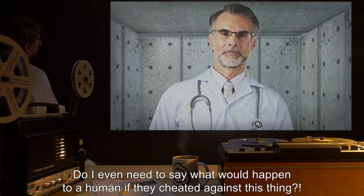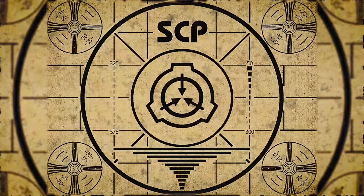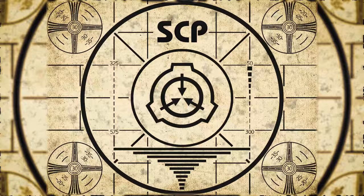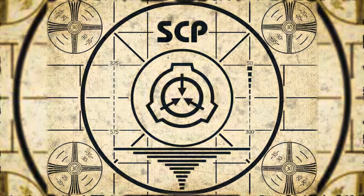New protocol: no cheating. Do I even need to say what would happen to a human if they cheated against this thing? Dr. Khalib, lesson complete. If you missed the previous orientation, go watch SCP-176: Observable Time Loop right now, or for the complete course, watch this playlist.